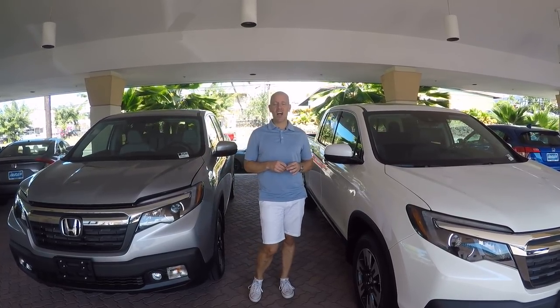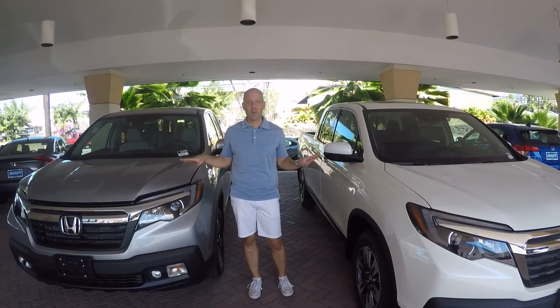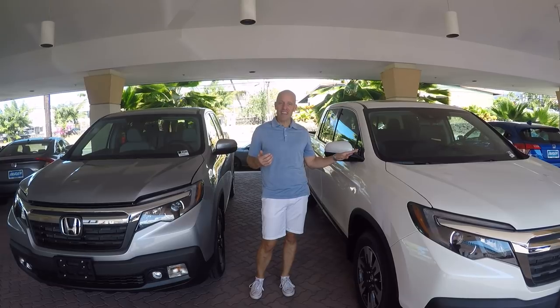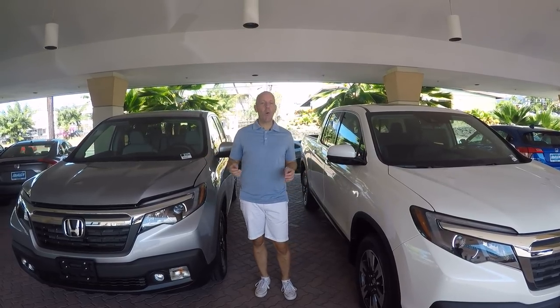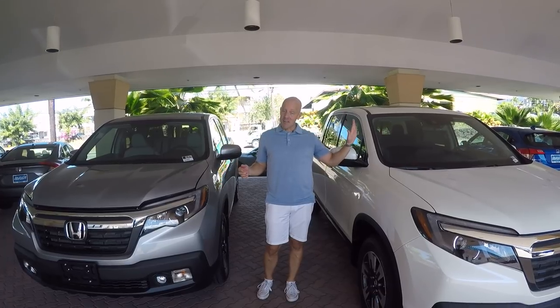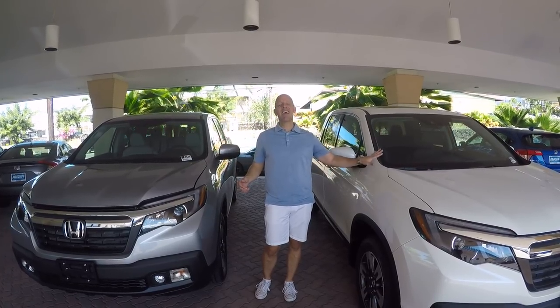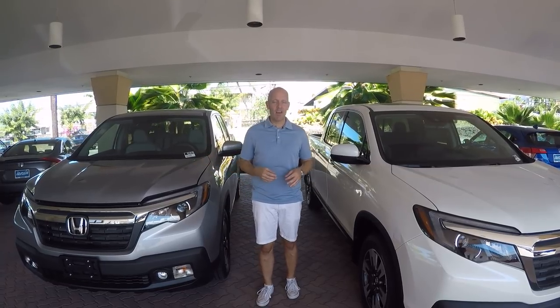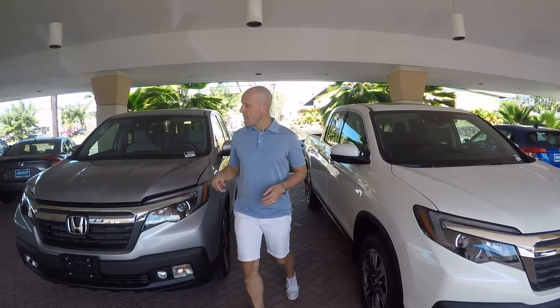We're looking at the 2019 Honda Ridgeline, specifically two trim levels: to my right the RTL and to my left the RTL-E. We're going to see what they share and what's distinctive between the two. One difference is the price — the RTL-E is about $5,000 more than the RTL. We'll see which one makes the right choice for you.